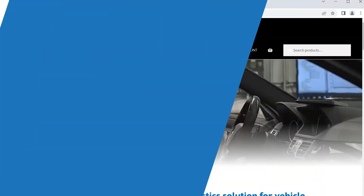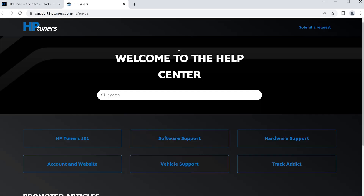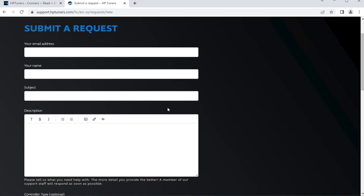To submit a ticket, go to hptuners.com, go to the contact section of the website which is in the top menu bar, and submit a request which is in the top right corner of the next page. This will bring you to the main form, which you will then fill out appropriately. There are some optional boxes like controller type, controller OS, serial number, etc.